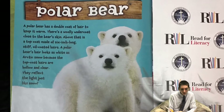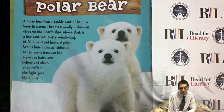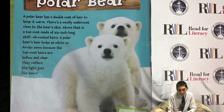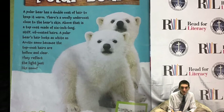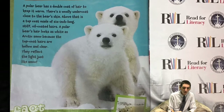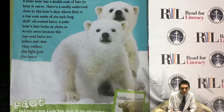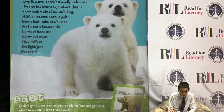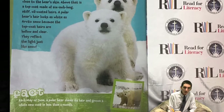Polar Bear. A polar bear has a double coat of hair to keep it warm. There is a woolly undercoat close to the bear's skin. Above that is a top coat made of six-inch long, stiff, oil-coated hairs. A polar bear's hair looks as white as arctic snow because the top coat hairs are hollow and clear. They reflect the light just like snow. Each May or June, a polar bear sheds its hair and grows a whole new coat in less than a month.